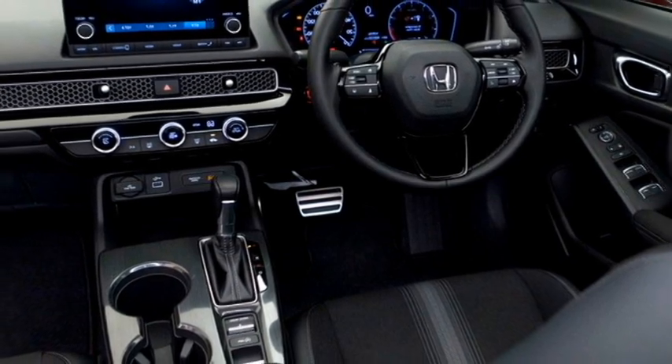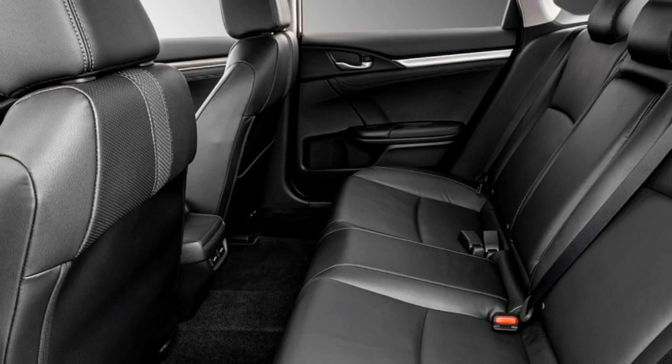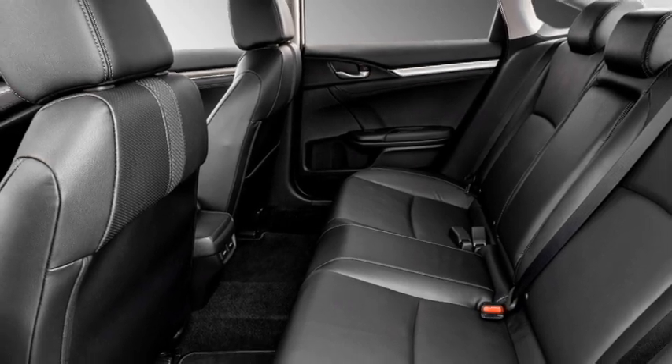Additional interior features include three driving modes, auto climate control, rear AC vents, ambient lighting, premium leather upholstery, and bigger boot space.